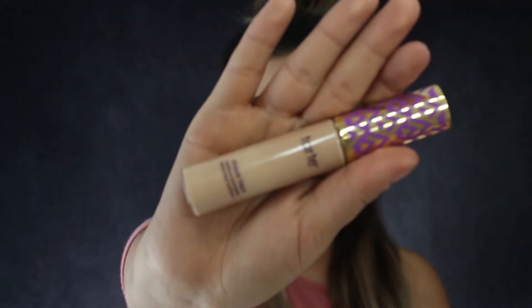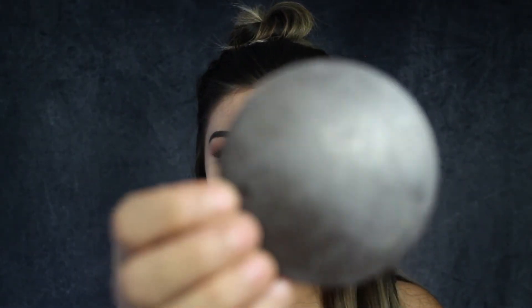I never leave the house without my Tarte Shape Tape concealer in Light Medium — pretty small and compact. Sadly right after applying it my memory card was full so I had to go dump it, but since it's a quick-acting concealer I blended it out with a beauty sponge off camera. To set my face I'm using a pressed tinted Tarte finishing powder — it has a tint so it won't leave any white cast, and I prefer pressed over loose powder when traveling since loose powder can leak and make a mess.